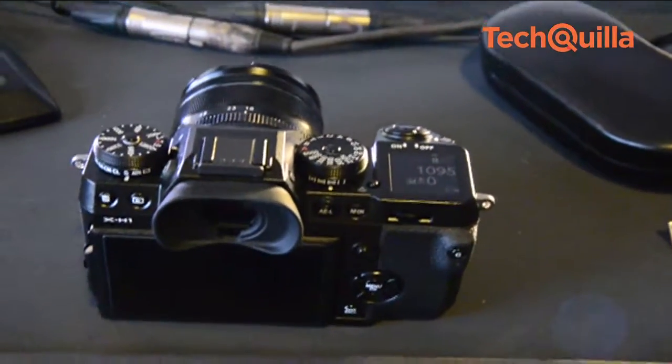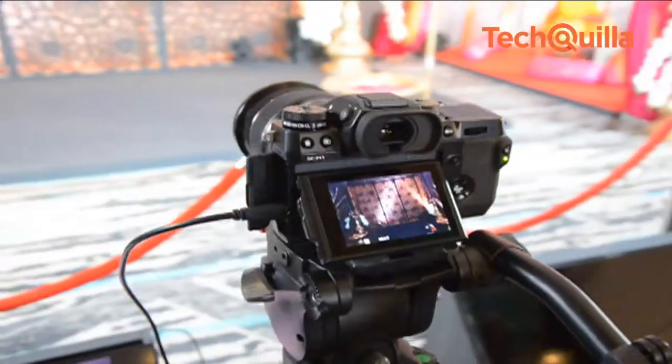The device is also mounted with a flicker reduction mode, which enhances the quality of indoor sports photography.